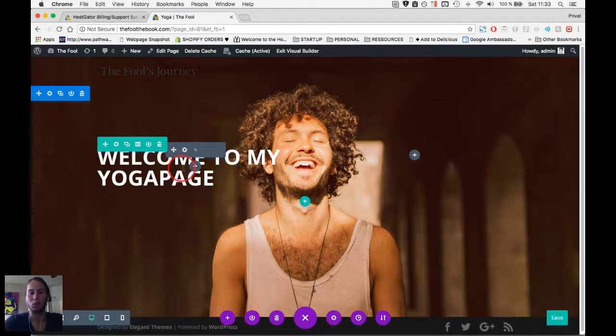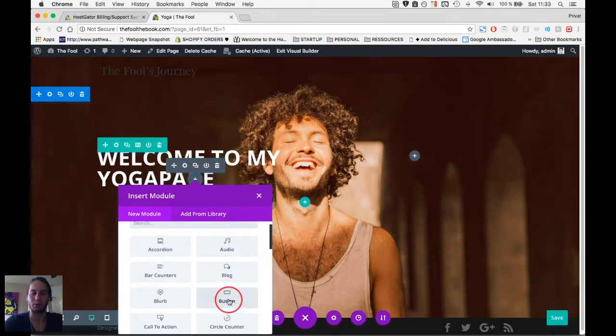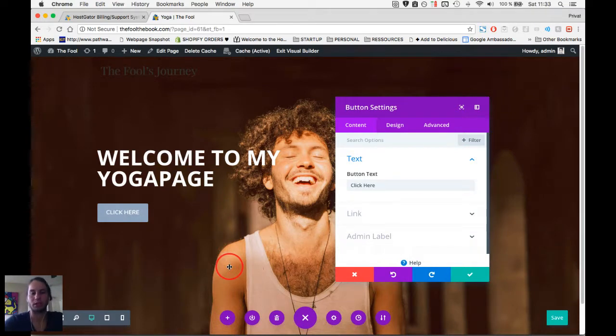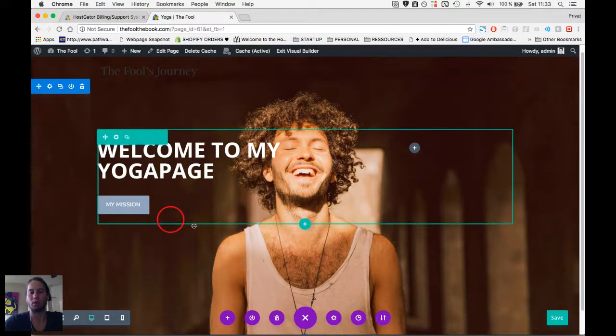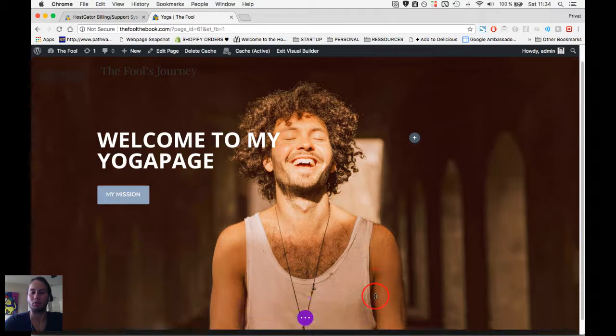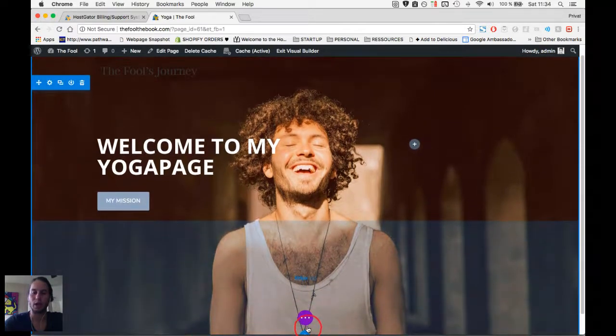We can also add a button here. Hover over a gray plus element and click to add a button module. The button style is very decent and subtle. I'll label it 'My Mission' — once clicked, it can forward the user to a mission section or a separate page. I'll show you later how to create that separate section, so just add the link for now.